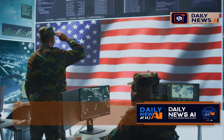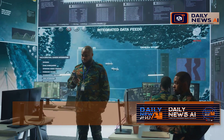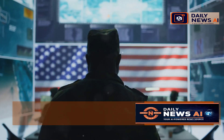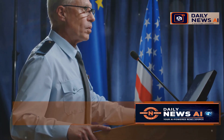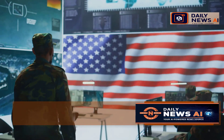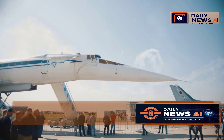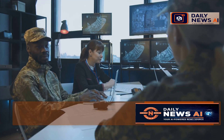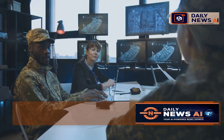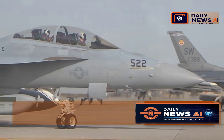Developing the B-21 Raider was a top-secret operation. It took years of research, design, and testing, and it wasn't cheap — the project cost billions of dollars. The Air Force was tight-lipped about the whole thing; they knew how important this bomber was and wanted to keep it under wraps for as long as possible. When they finally unveiled the B-21 to the world, it was a big deal. There's still a lot we don't know about it, as the Air Force is keeping some of its secrets close to the chest. This bomber is a strategic asset, and they don't want to give adversaries any advantages.